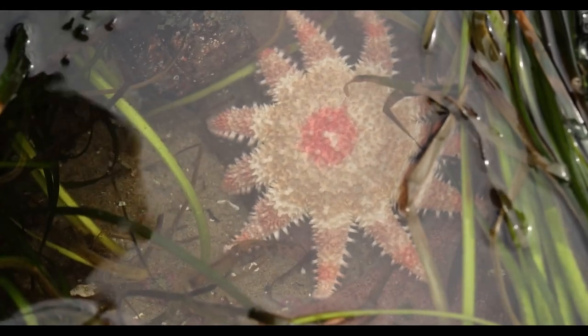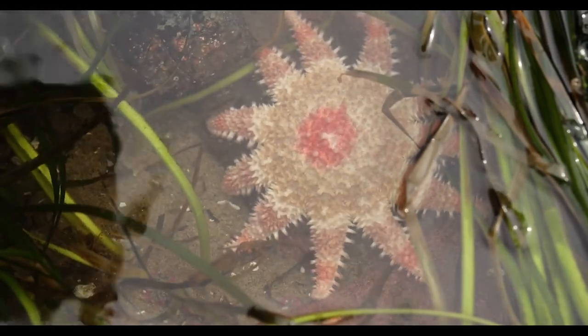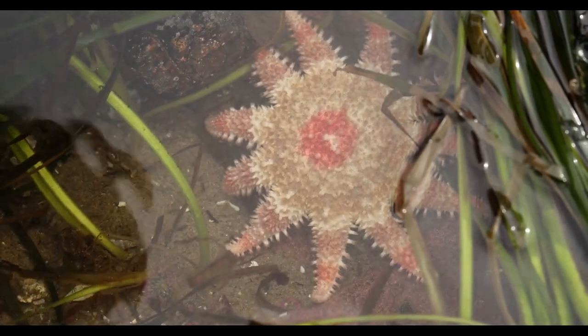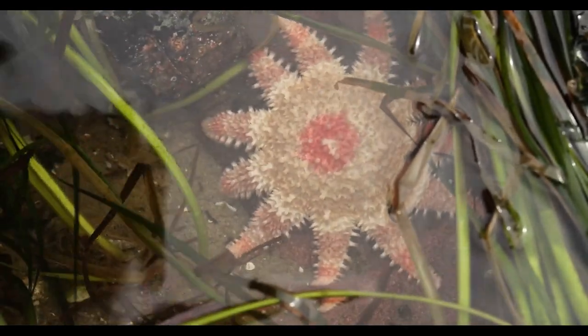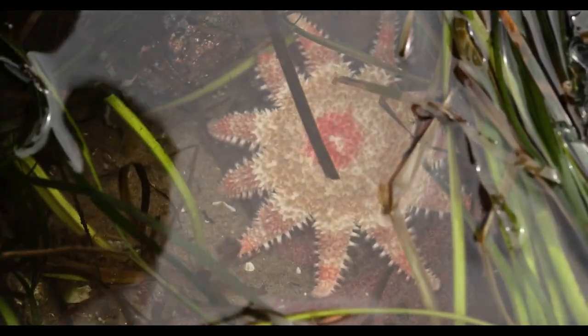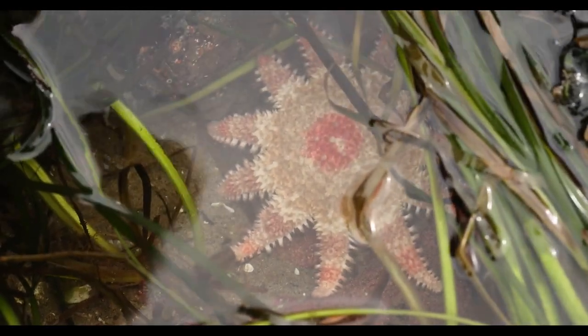Almost all of the sea stars are predatory. They're wandering through these tide pools eating a lot of the snails, the anemones, some of the chitons, and some of the barnacles. We're just going to pull this grass back over it so that it's hidden from the sun, which can be damaging.